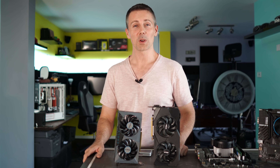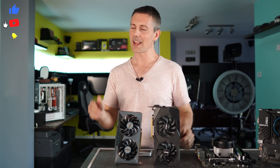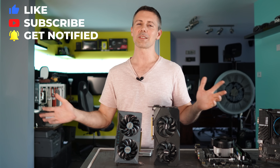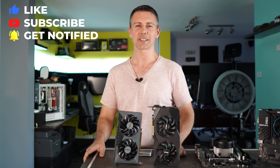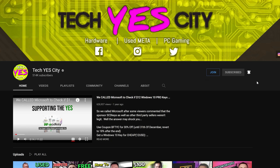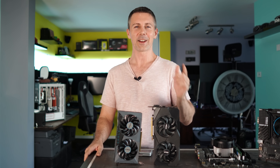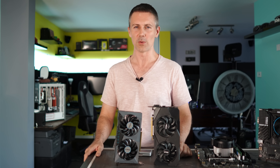I hope that answers that question. If you've stayed this far and you're enjoying the Tech Yes content, be sure to hit that subscribe button and ring that bell. Also, if you want to see some behind-the-scenes talk and access — similar to today's video but more non-tech related — for as little as a dollar a month you can become a Tech Yes City member. I'll catch you guys in another tech video very soon.